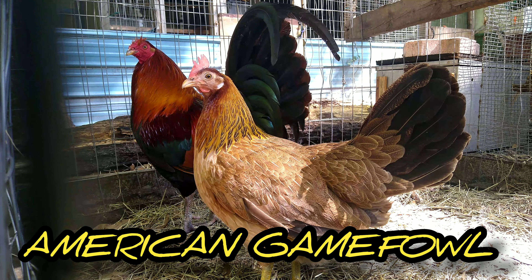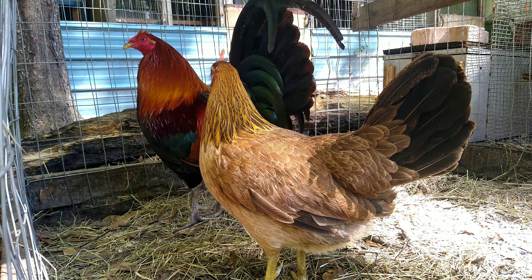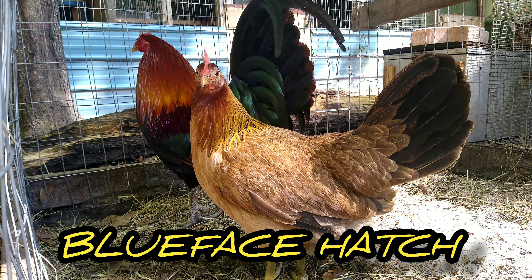Hey y'all, welcome to Bernie Bones Gamefowl. Today we're going to talk about the best free range breeds of 2023.